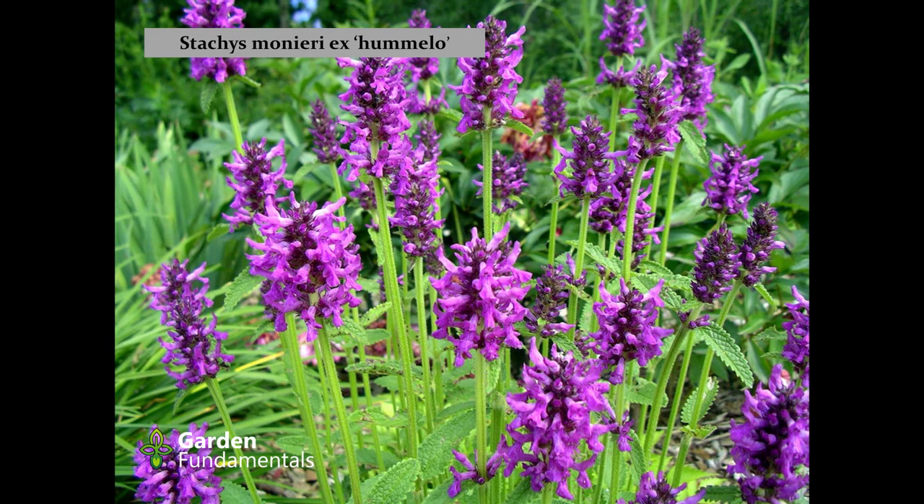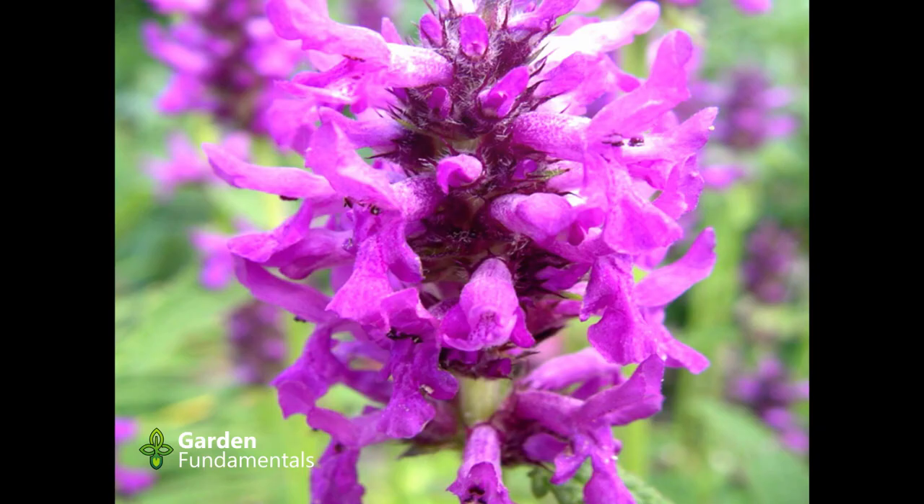Here's another Stachys — all the lamb's ears — that I much prefer, called Humelo. It's a shorter plant; the leaves aren't quite as fuzzy but it makes a nice plant with nice flowers that bloom for three weeks. It's just a great plant that sits there, spreads a little bit, and you can have it in the same spot for ten years and never do anything to it. Every once in a while you'll see a little seedling near it — maybe one a year if you're lucky. A true no-maintenance perennial.